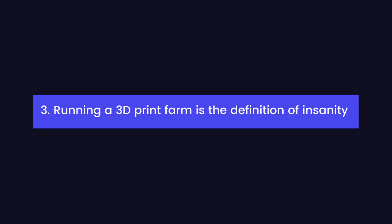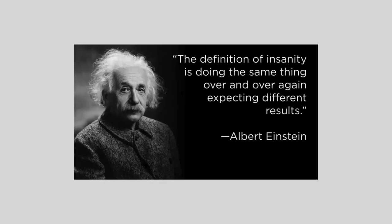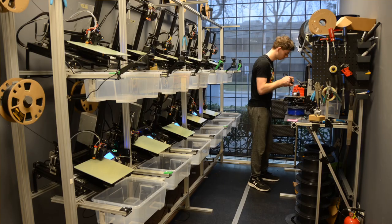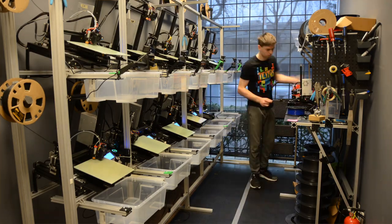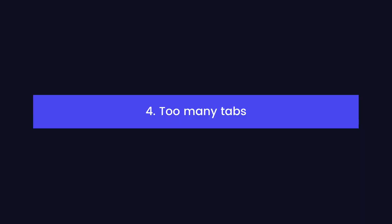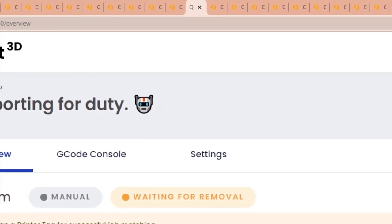You know how they say the definition of insanity is doing the same thing over and over and expecting a different result? Running a 3D print farm definitely feels like that sometimes. Having to start, remove, and track prints is disruptive and time-consuming, yet we continue to do it over and over, hoping that one day we can finally clear up that backlog and find the time to actually grow our business. If you need this many tabs to control your printers, that's a problem.